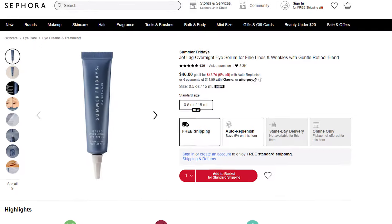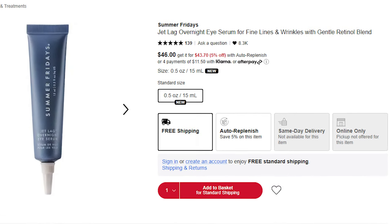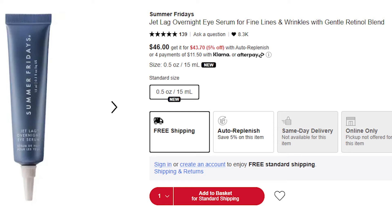I do like this brand — Summer Fridays Jet Lag Overnight Eye Serum for fine lines and wrinkles with a gentle retinol blend. Typically around my eyes I almost always just use the same retinoids I'm using on my face. The Beauty of Joseon Retinol Eye Serum is really nice and really affordable, and I can also use it on my face. Most people are probably fine using their regular retinoid around their eyes with caution — I don't necessarily think everyone needs their own special retinol for their eyes.